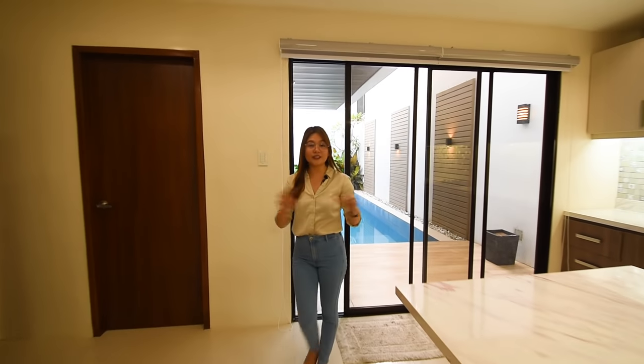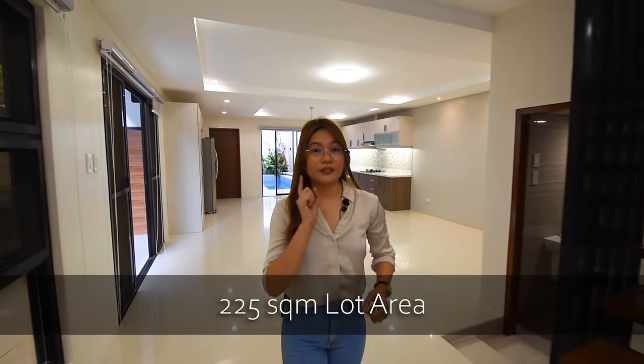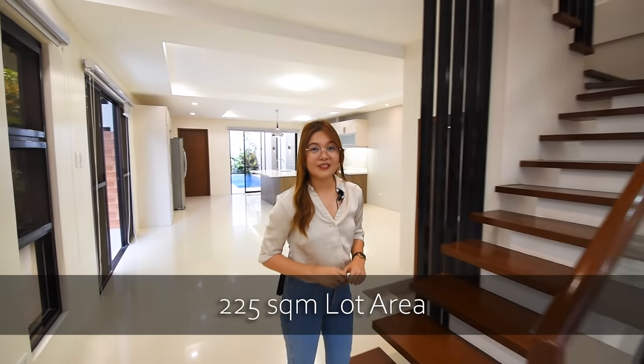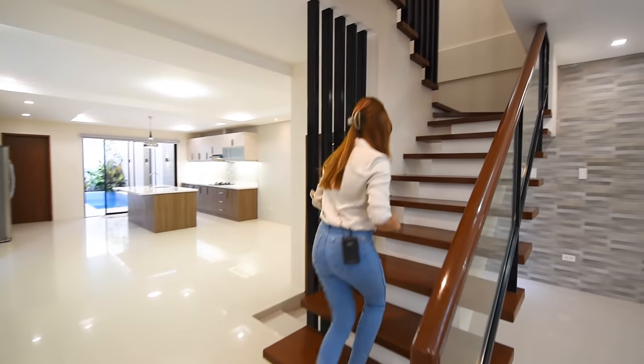As you notice, the exterior of this house looks modest, but when you go inside, you will be surprised by all this space. They really maximize it because of the rectangular shape and dimension of the property. The total lot area is 225 square meters and the floor area is 200 square meters. So let's go upstairs.